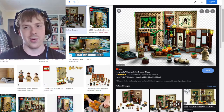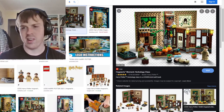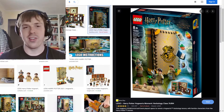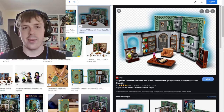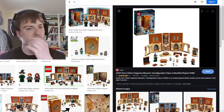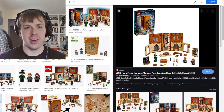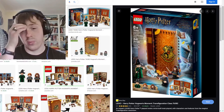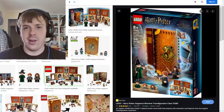Now for the more expensive stuff — the Hogwarts Moments sets. I have all four. I got the Herbology class first because I'm a Hufflepuff. I really liked it — there are so many intricate little pieces. The concept of it being a book that you can unfold is just so cool. The box art alone, where it looks like a book, completely sold me on it.